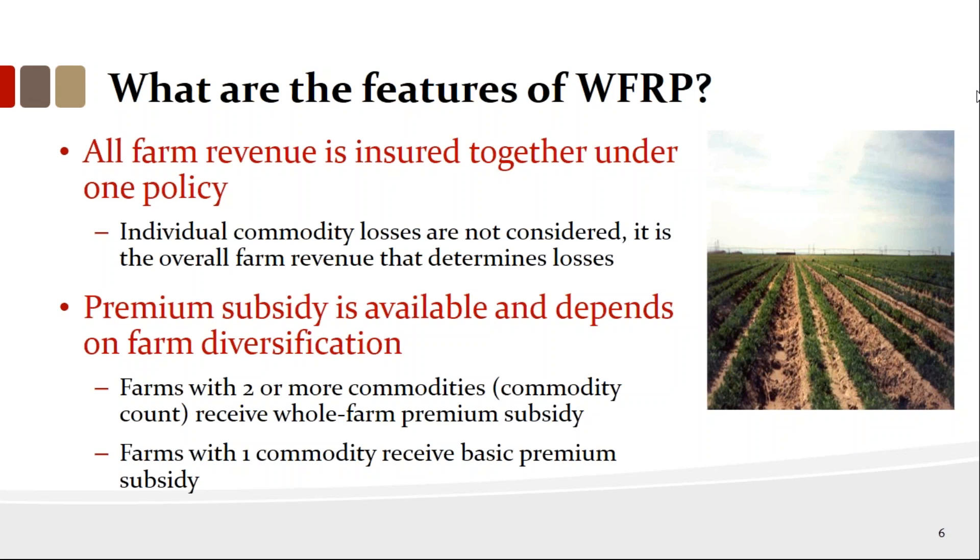If you have a million-dollar annual revenue, this policy can guarantee you $750,000 — that's what commodity farmers are looking for, and this policy is a perfect match. It's also less expensive than buying individual coverage on individual policies because you get that diversification factor. If you've got farms with two or more commodities, you get a whole farm subsidy — subsidized at 80%, which is beyond good.